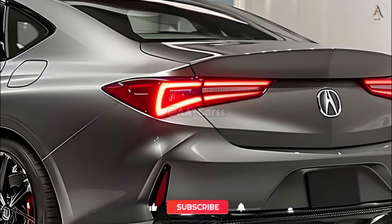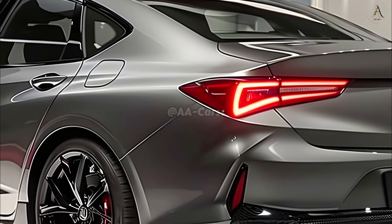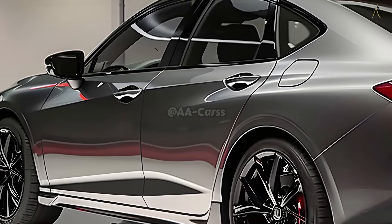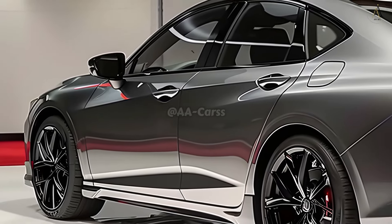A sumptuous ambience that caters to all comfort needs is created with heated and ventilated seats combined with ambient lighting. The technology innovations that define the 2025 Acura TLX ensure connectivity, convenience, and security at every turn.